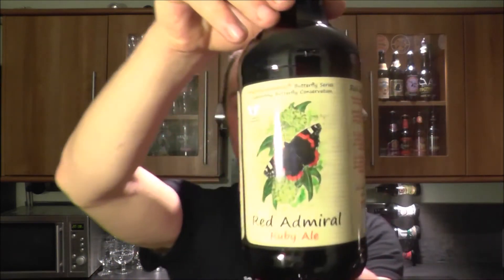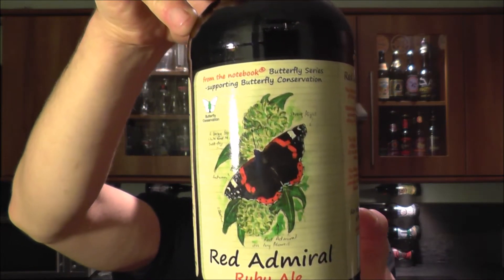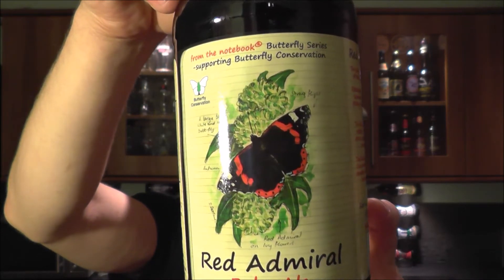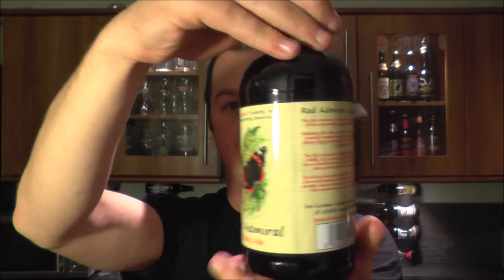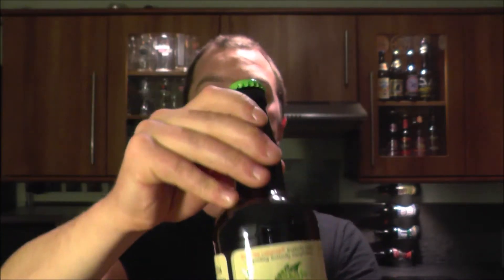It's speed o'clock on Real Ale Craft Beer. Today we've got a beer from Allendale Brewing Company working with From The Notebook — it's the Butterfly Series of beers, and it's their Red Admiral Ruby Ale. The Red Admiral is the UK's most popular butterfly, seen all over the UK in summer. Let's get it open into a glass and see what we get — green bottle cap.